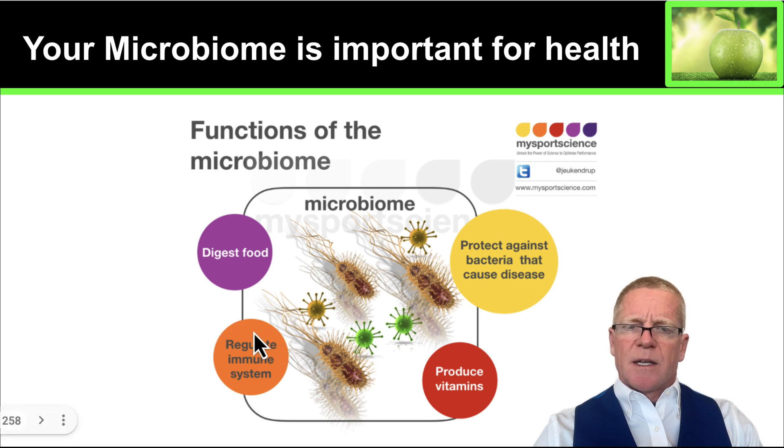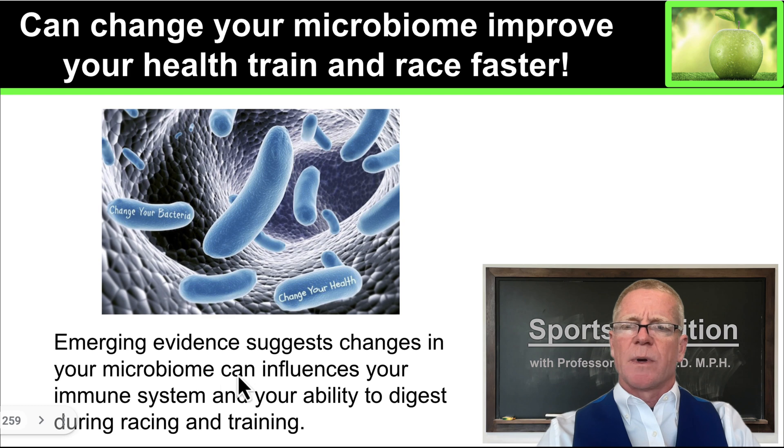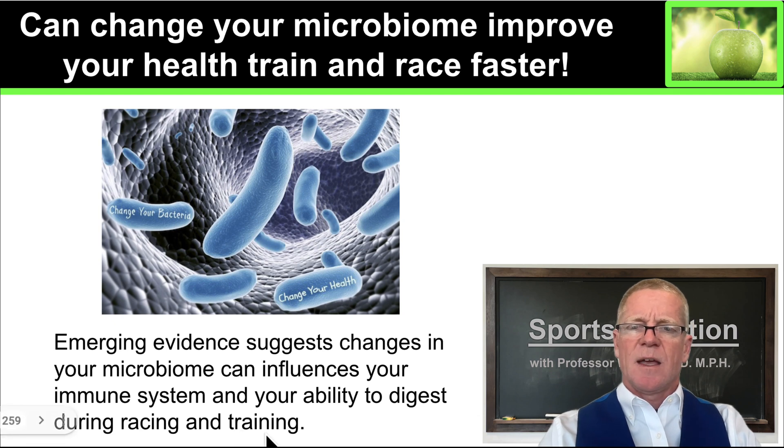The microbiome is essential for regulating our immune system. It supports our immune system by providing a number of small molecules which activate and keep us healthy. The microbiome metabolizes vitamin precursors into vitamins that we can absorb. This is a crucial part of the microbiome for athletes. The microbiome also protects us against invading bacterial organisms — the organisms that can cause disease. So we want to keep our friendly bacteria happy and they will protect us from invading organisms. There is emerging evidence that changes in your microbiome can influence both your immune system and your ability to digest foods during racing and training, and all of these things are crucial to improve your performance.